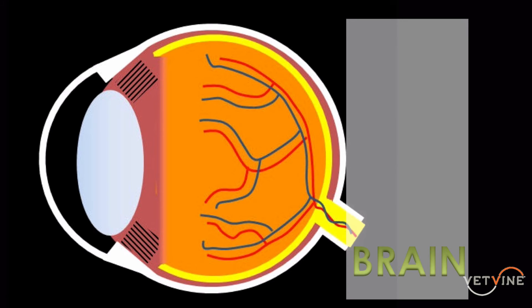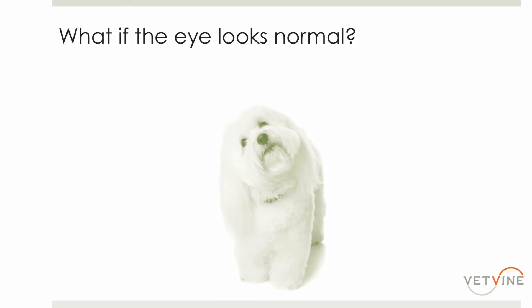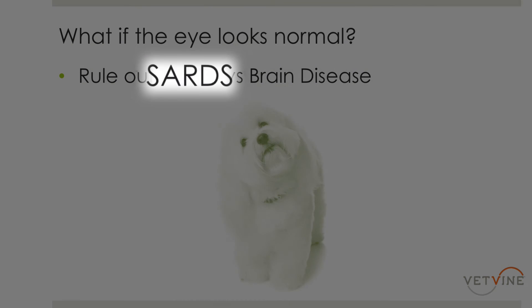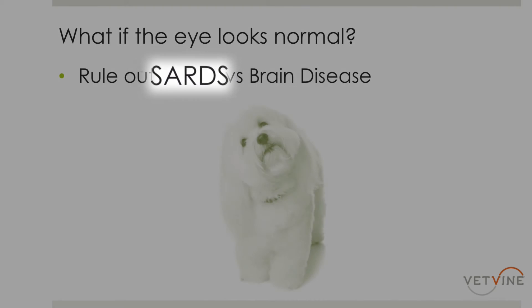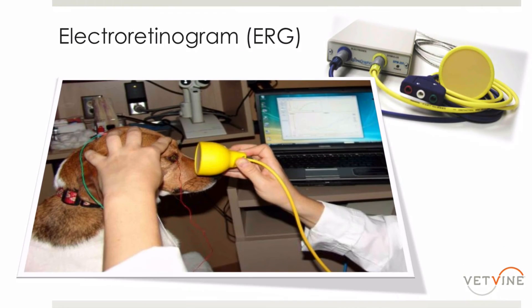In cases where you look at the dog and the eye appears 100% normal with no abnormalities, but vision is not present in either eye, we have to decide: could it be a primary retinal disease, or could this be brain disease? We want to rule out something such as SARDs — sudden acquired retinal degeneration syndrome — versus central or brain disease.